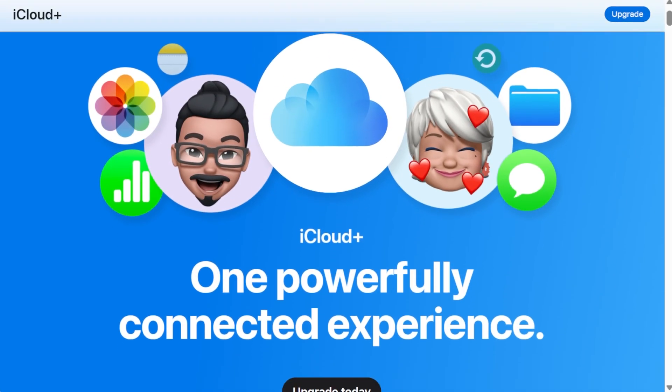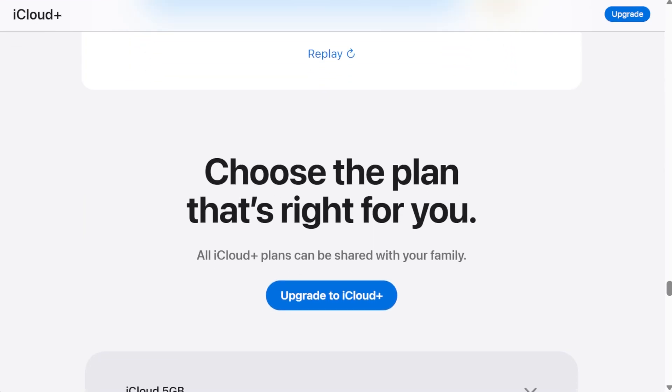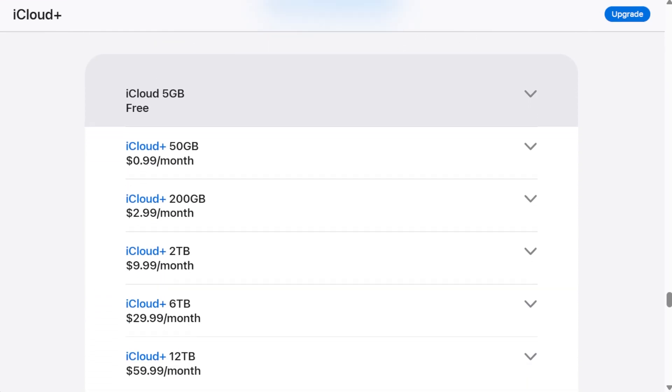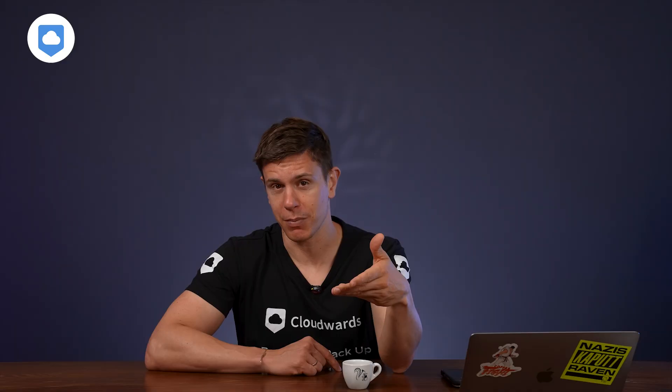Apple tosses you 5GB for free, which, let's be honest, is laughably small these days. Sure, they offer paid plans up to a massive 12 terabytes, which technically solves all your problems — except maybe you don't want to hand over more money to Apple every month. Maybe you're already paying for another cloud service, have privacy concerns, or simply don't want to be locked deeper into Apple's ecosystem.